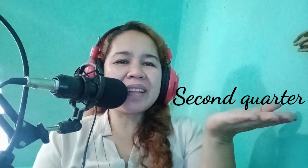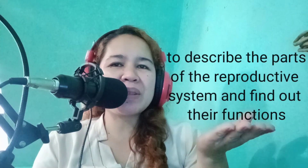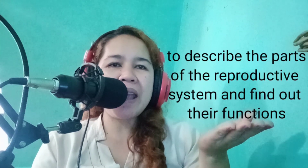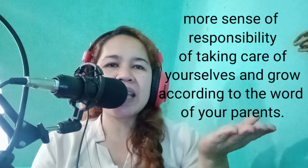Good morning class! We are now in the second quarter of our modular distance learning. This week we're going to tackle the human reproductive system. In this lesson, it will help you become more aware of your role. It targets to describe the parts of the reproductive system and find out their functions. Having knowledge about the reproductive system will give you more sense of responsibility in taking care of yourselves and growing according to the words of your parents and other members of the family.